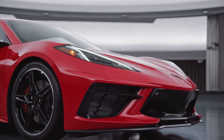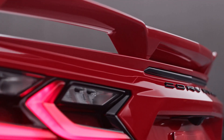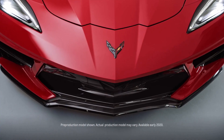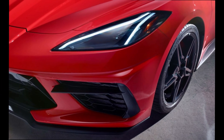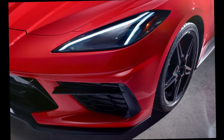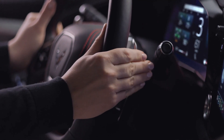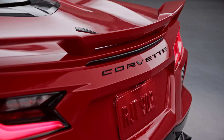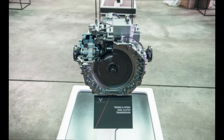Number one — the biggest thing everybody wanted to know about: horsepower. The base Stingray will have 490 horsepower and 465 pound-feet of torque. If you opt for the NPP performance exhaust, which most people probably will, that bumps those numbers up to 495 horsepower and 470 pound-feet of torque. With the 8-speed dual-clutch transmission, we will actually get a sub-3-second 0 to 60 time — mind-blowing for a base model.